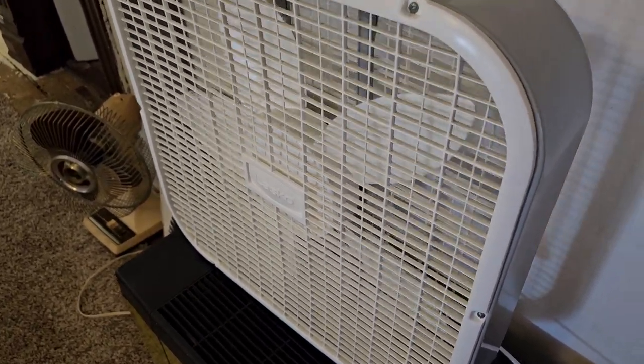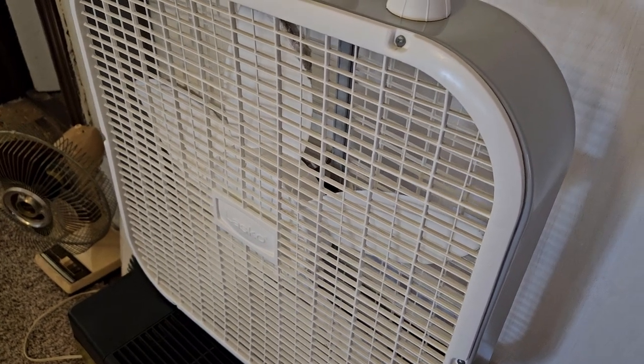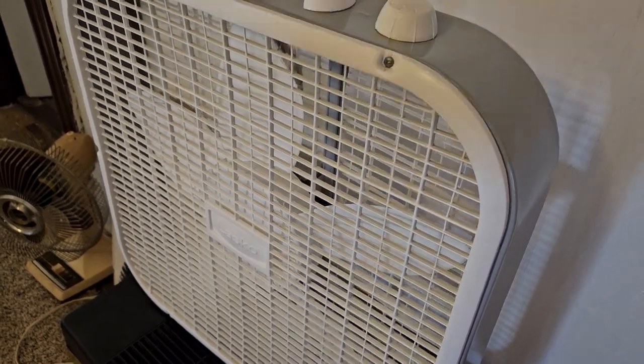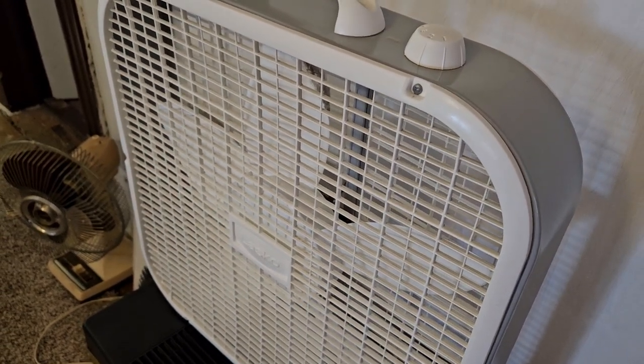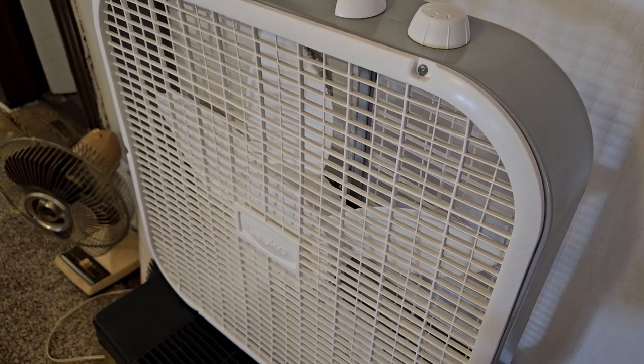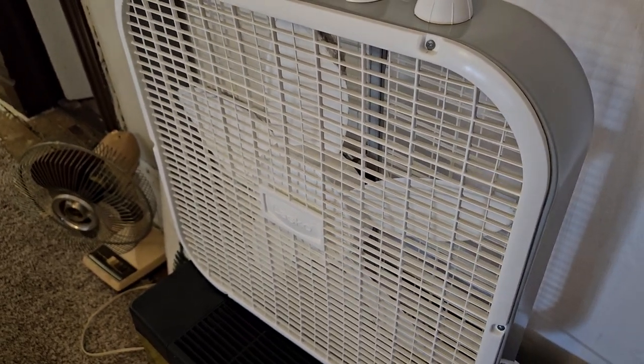I just acquire these modern box fans — or really modern ones like this — because they're a lot cheaper than new, and either I use them or I resell them for more than I paid.